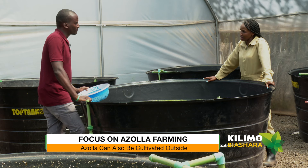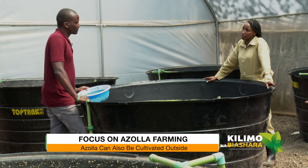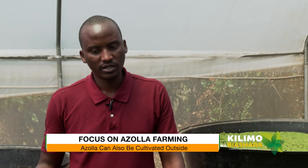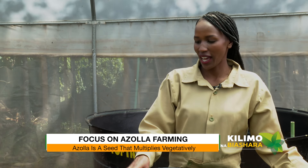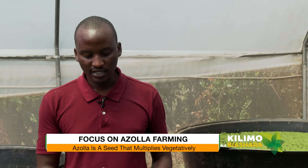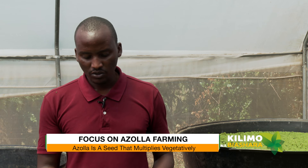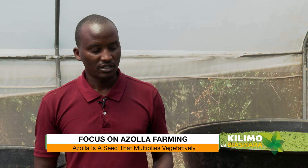Since you're using a greenhouse, can someone start this venture outdoors? Maintaining a greenhouse is quite expensive. Yes, you can start outside. Azolla just needs about 50% sunlight — if you have shade, or if you don't have trees, you can put a shade net on top and you're good to go. The azolla itself acts as seed because it multiplies vegetatively. Even a handful is enough to colonize the whole pond.